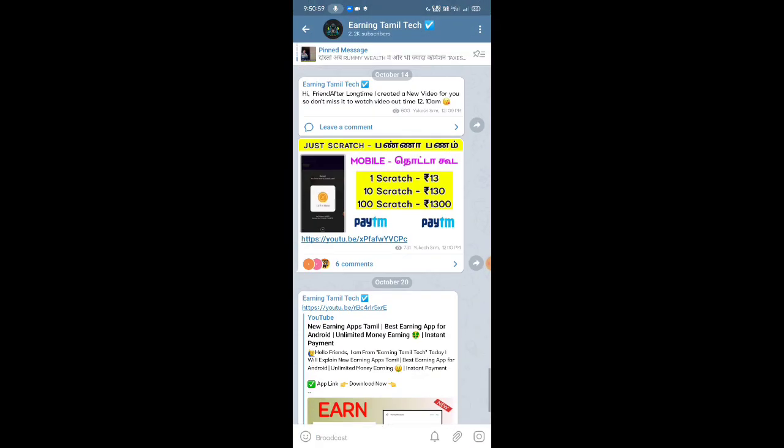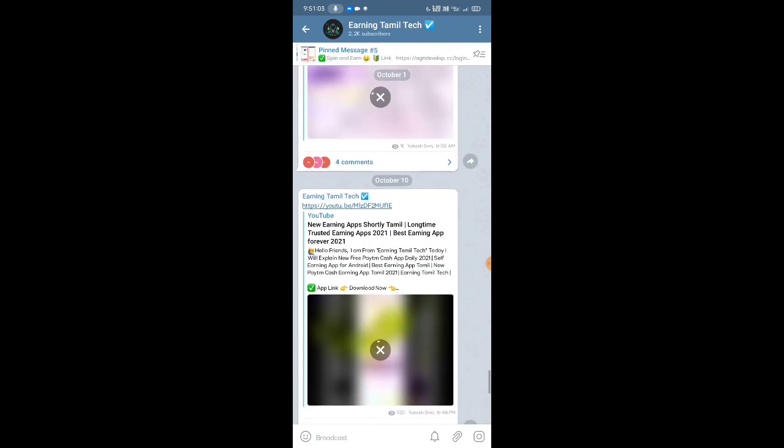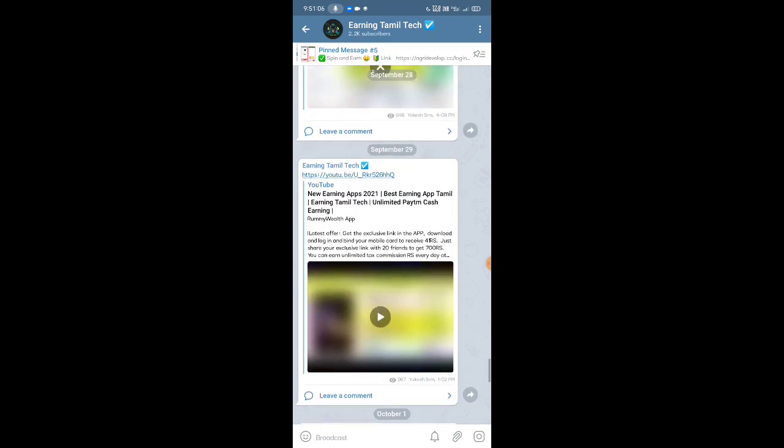This is my Telegram channel. You can click on the link in the description and subscribe to the channel. There is a Telegram channel if you want to get out of this new application.